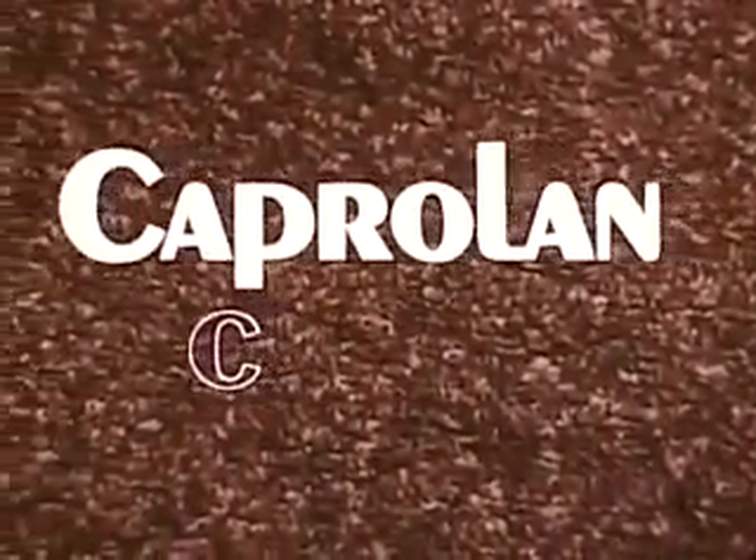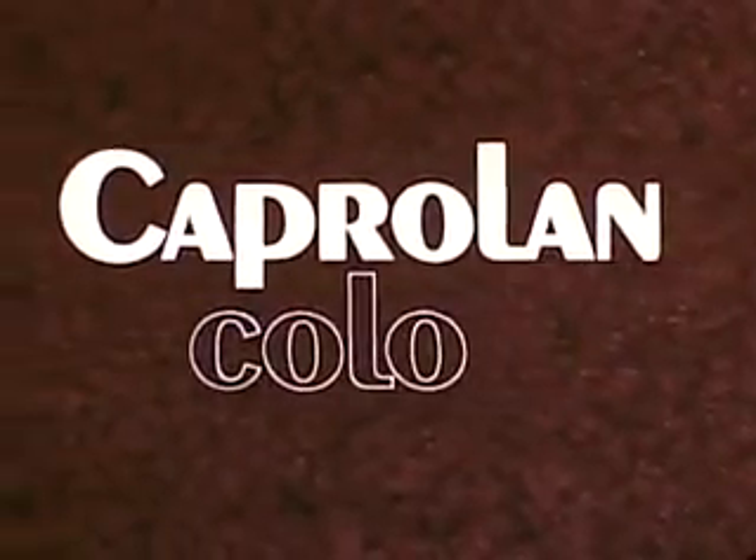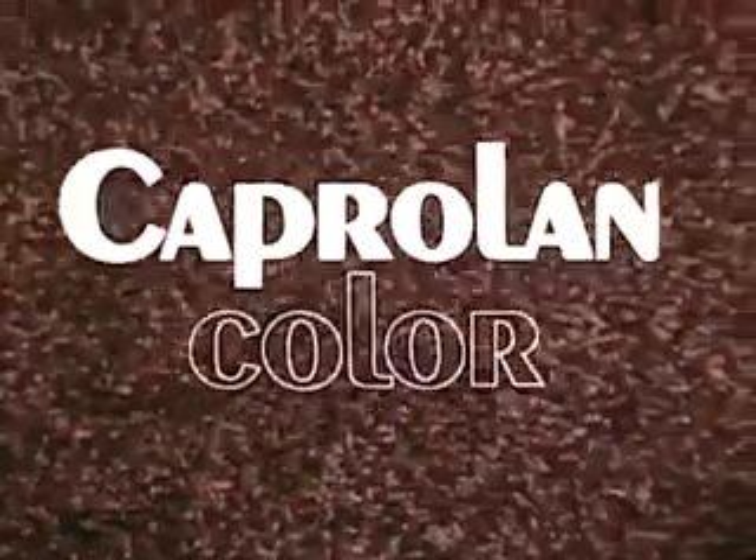For color in carpets, what other color can match the color in carpets of Caproland? Maslin carpets at fine stores everywhere.